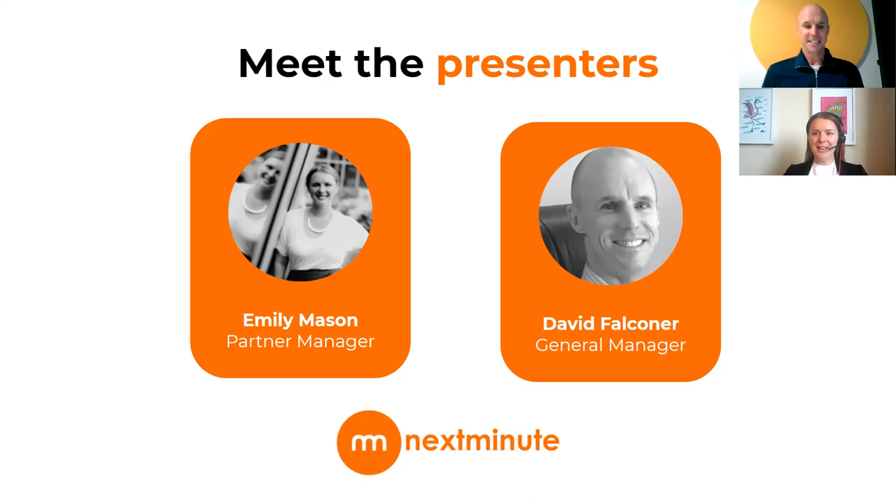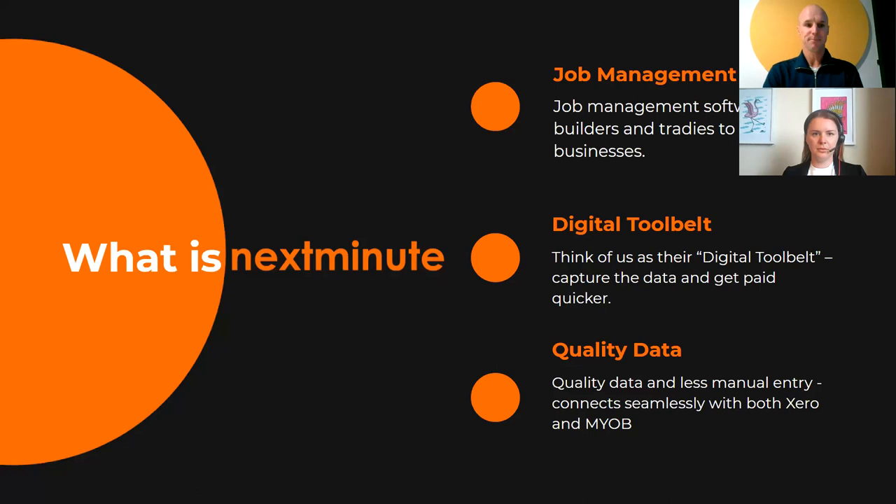I'm very happy to have Emily on board — she's a great asset. I've been in the SaaS business for over 20 years and involved with Next Minute for a little over five years, right from the early days. Today's topic is really interesting — our business is focused on builders and trades, helping them build better businesses. There's a building boom and trade boom going on across both New Zealand and Australia, presenting lots of opportunities but also some risks.